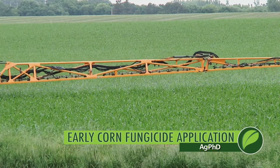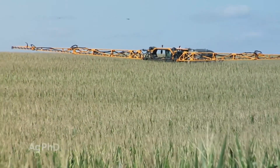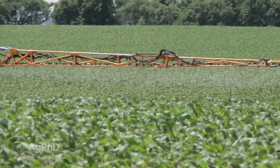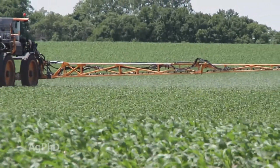Should you apply fungicide early in your corn, like at V5 or V7 timing? That's a big question for a lot of farmers right now. Over the last few years we've found a lot of people having good success with tassel applications of fungicide, but in the western Corn Belt where we're very dry, we've actually had better luck spraying early. So we're going to talk about that today.